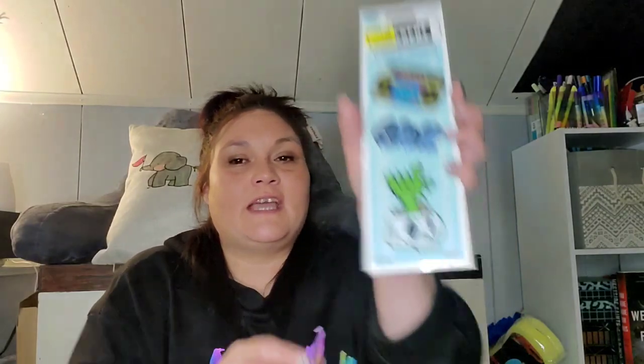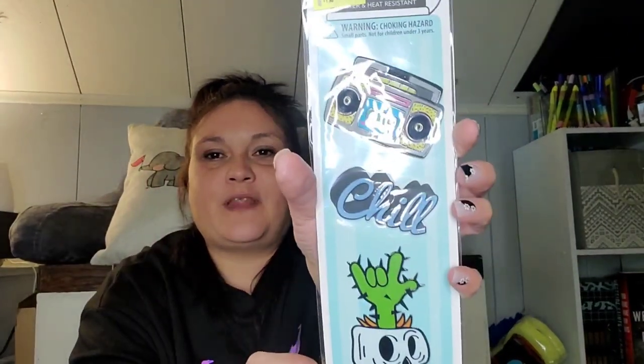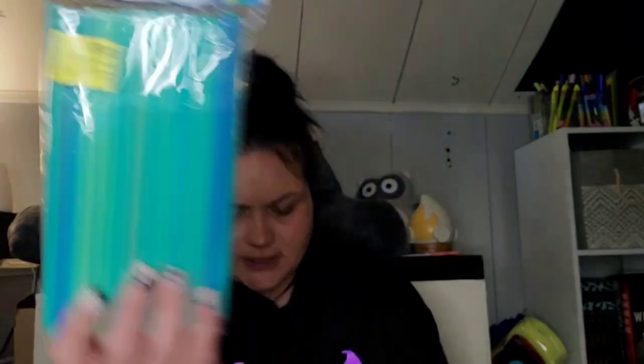It's a skull planter with a cactus doing the 'I love you.' Get your words together, girl. This is a Walmart bag too, I apologize, but it's what's on top. This was on clearance — it's just 100 flexible straws for 80 cents, originally $1.98. We all use straws in this house.